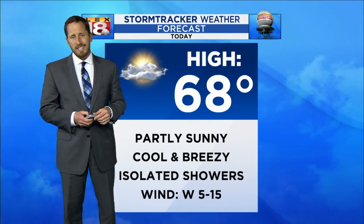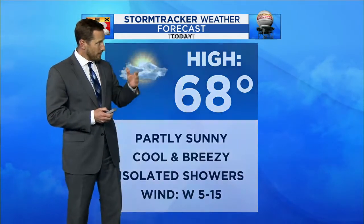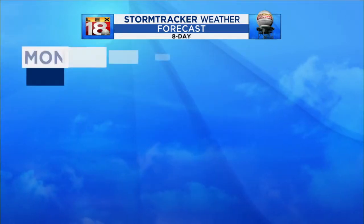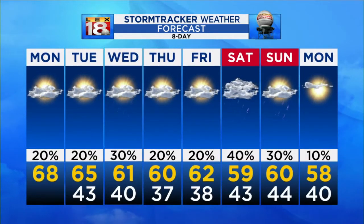Partly sunny, cool, breezy, isolated shower possibility today. I don't think we see much of anything. A few showers possible overnight, down into the 40s. Tomorrow back to mid 60s, which is our average high, and then notice those overnight lows in the 30s going into early Thursday and Friday morning. Best chance right now for some scattered showers could very well be Saturday.